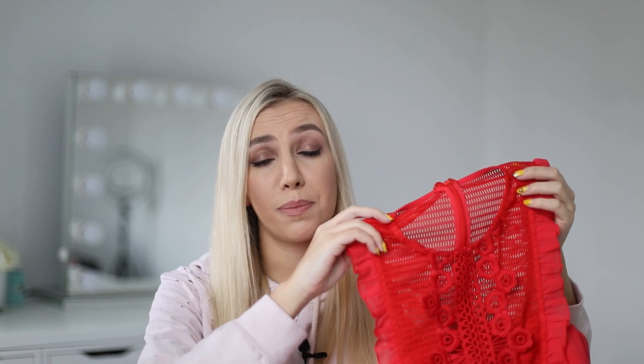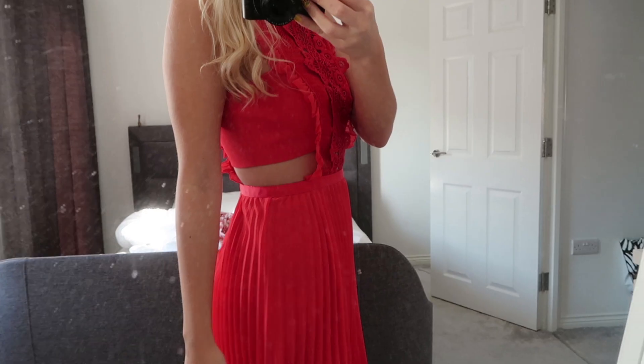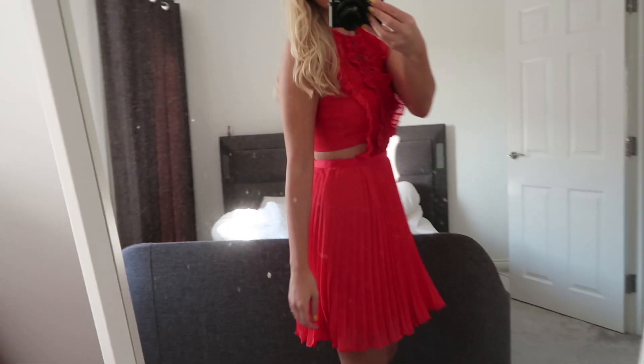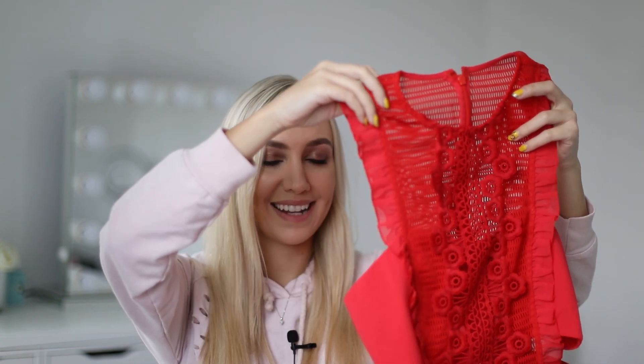My final piece from ASOS is this gorgeous cutout red ruffle frill dress with a pleated skirt. On the website I wasn't sure about it at first — I thought maybe it's a little bit too fussy because there's a lot going on. However, the color is beautiful; I absolutely adore red. It's one of those colors that I can instantly put on and just feel really special and dressed up. I think it's very flattering and even when I'm not feeling my best it just seems to do all the right things.